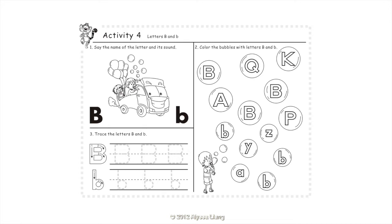Activity 4: Letters B and B. Say the name of the letter and its sound. B. Color the bubbles with the letters B and B. Trace the letters B and B.